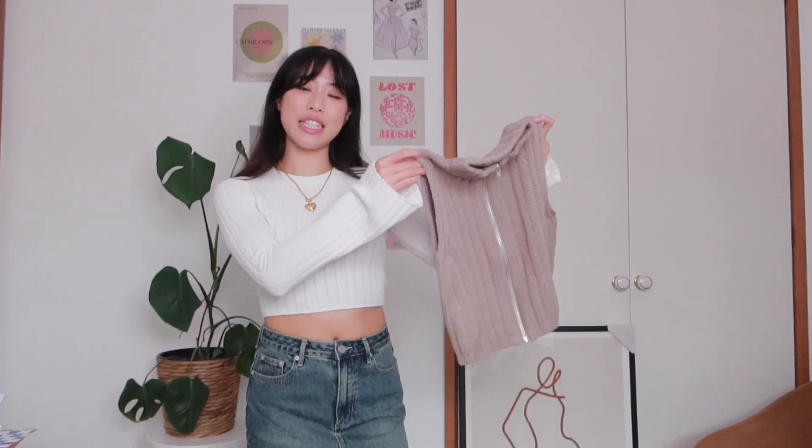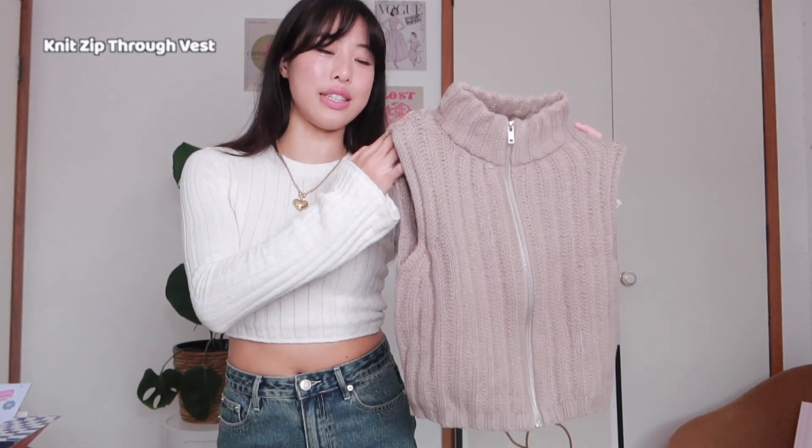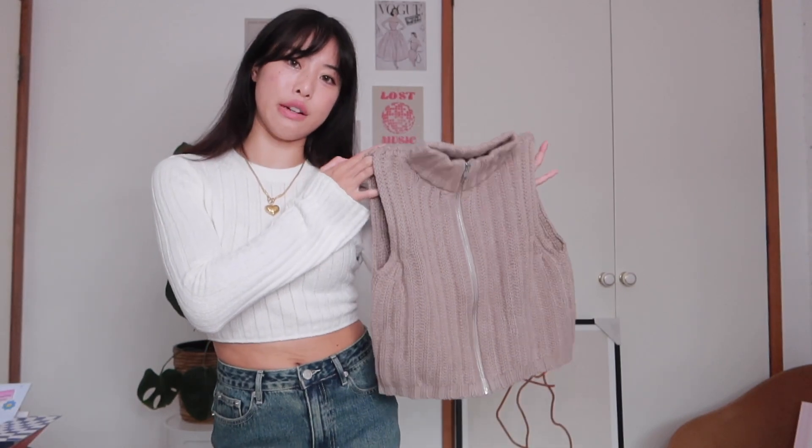This next item is giving more street style vibes — it's a knitted zip-up vest. I love that it has zip detailing because it breaks it away from a basic knit, and I really like the color — it's very autumn. You can zip it all the way up to the neck and it's really warm. You can also unzip it and fold the collar down. It would be really cute layered — put it over a nice white long sleeve underneath and you'll be warm and cute.